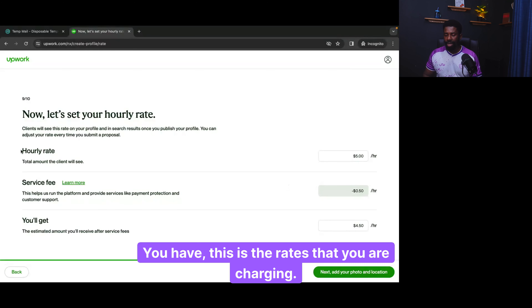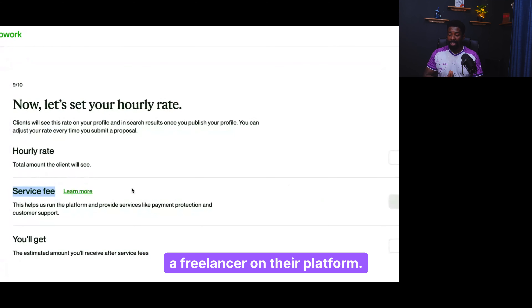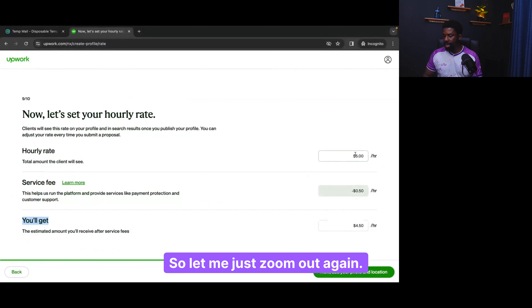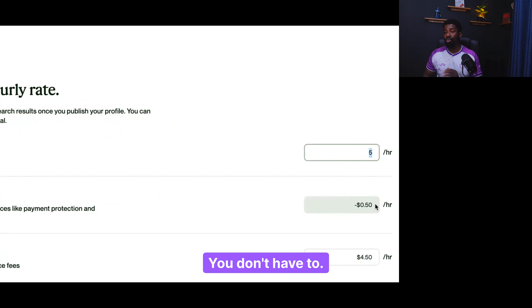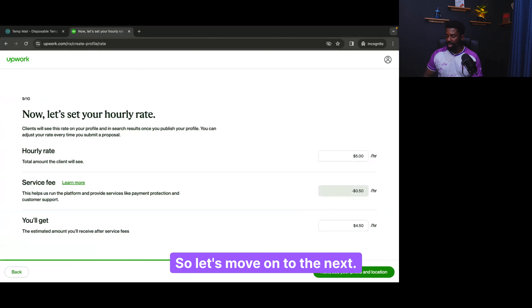There are three rates to understand: the rate you are charging, the service fee, and what you will get. The service fee is 10% of what you are charging — if you charge $5, Upwork takes 10% of $5 for you being a freelancer on their platform. So I charge $5, Upwork takes 10%, and I will get $4.50 per hour. This is automatically calculated — there is no escape, you have to pay this fee if you want to use Upwork.